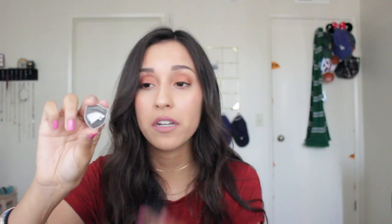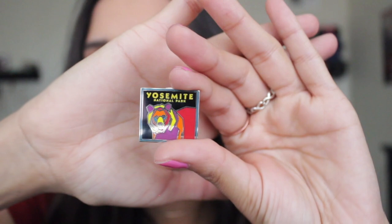These are kind of random. This one I got from Universal Studios — it's my Slytherin pin. It just has a snake in the middle and then it says Slytherin all around it. And then this one I got from Etsy — it's a Game of Thrones one. It says 'Winter Is Coming' and it has House Stark with the wolf. And then the last one — my sister actually got this for me from Yosemite National Park. It just has a little bear and says Yosemite National Park.